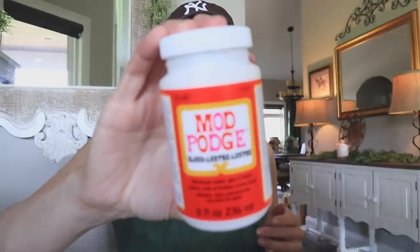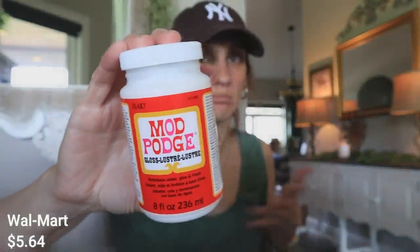I picked up some Mod Podge — I don't know where my stash went so I just grabbed another one. This is from Walmart.